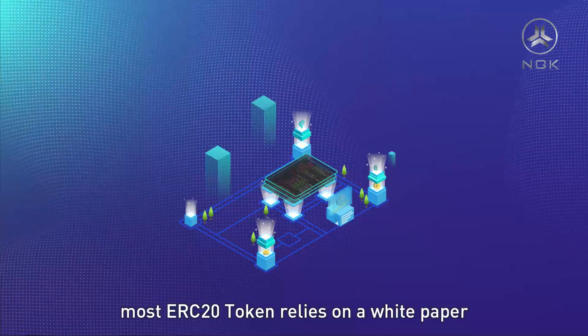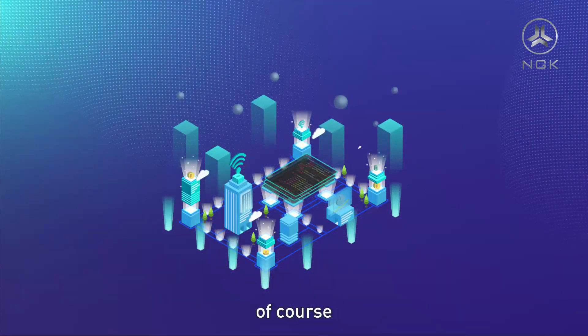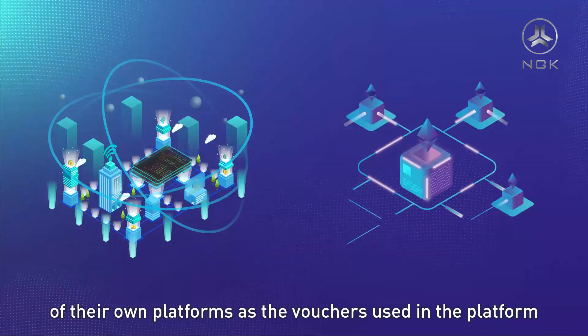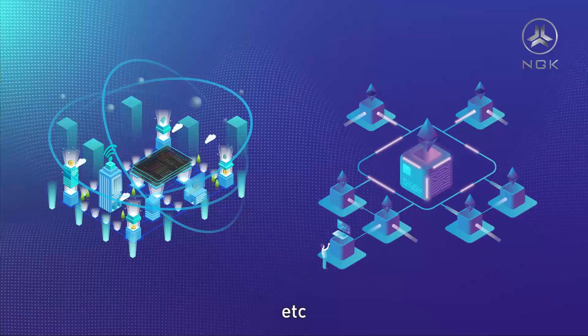Most ERC-20 tokens rely on a white paper and malicious hype to win the market. Of course, a very small number of tokens rely on the development of their own platforms as vouchers used in the platform, such as HT, OKB, BNB, etc.